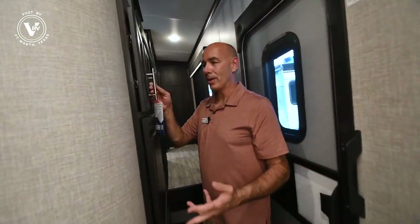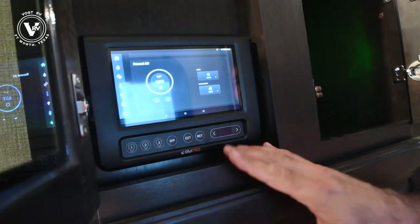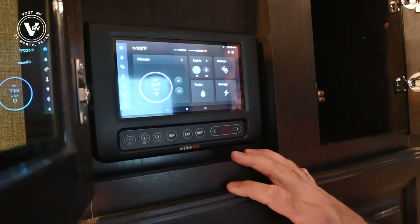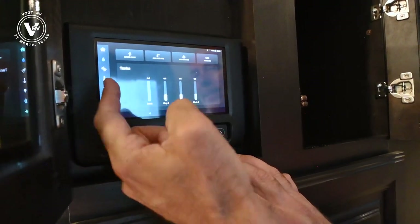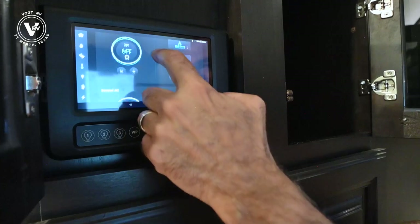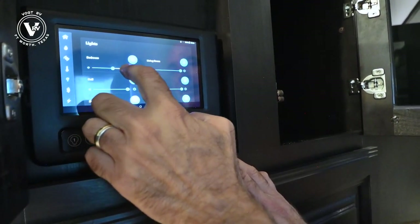Speaking of BM Pro, I'm going to open this door and wake it up just by tapping it. Everything that you can do on this touch screen, you can do from your cell phone — you put this BM Pro app on your phone and you can do all of these functions. Climate control, we can check our tank levels, these are all the motors — your leveling motors, your slide motors, your jacks, everything. This is all your thermostat controls for the second AC, the third AC, and then your lighting. We can dim all the lights any way we want just by pulling it to the left and the right.